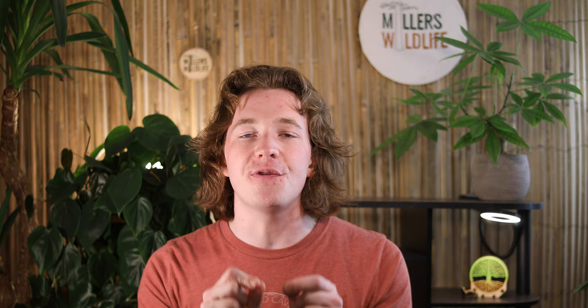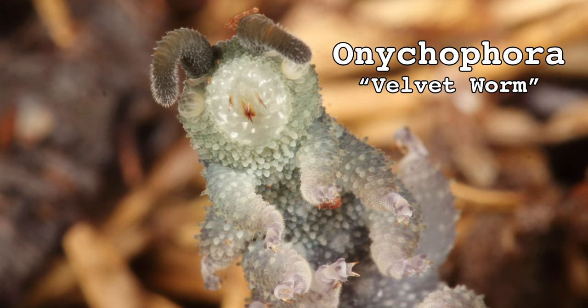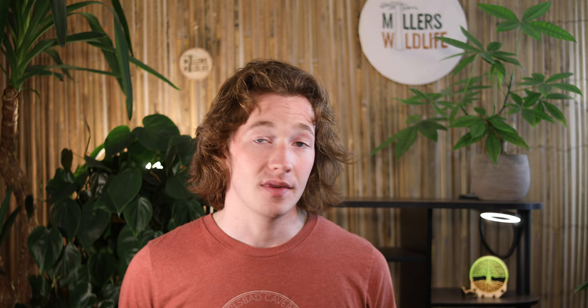Next week: what has a squishy body, stubby little legs, and captures prey by shooting two jets of glue out of its face? The velvet worm. Phylum Onychophora. Look how cute. Until then, stay curious, stay connected, and never stop evolving.